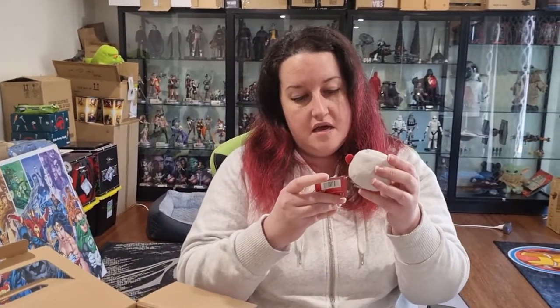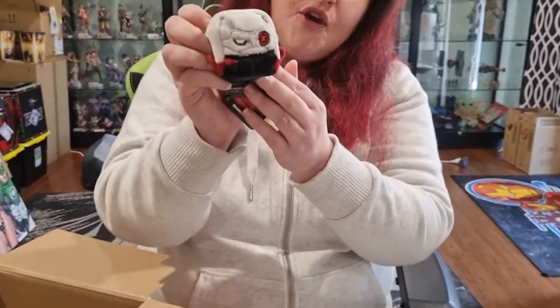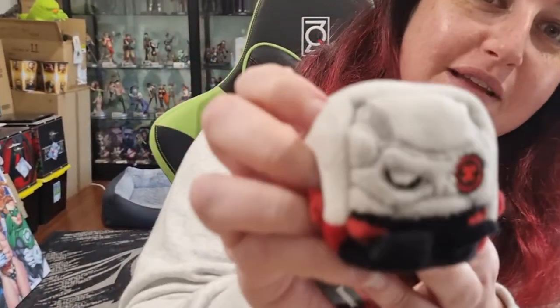A squidgy thing — it is a Deadshot Kiwi Koob. Sorry if I'm saying that wrong. But he's cute. He may be tiny, but he's cute.